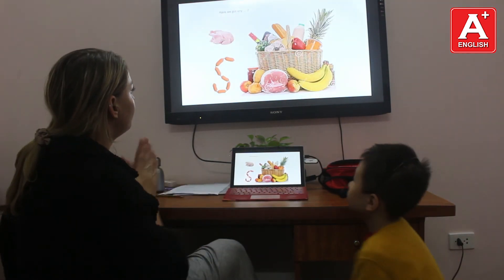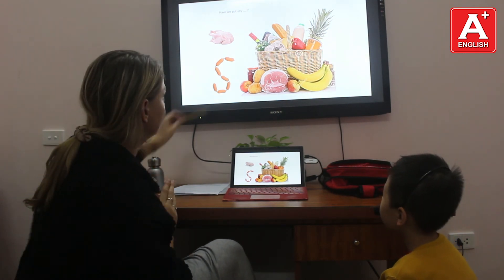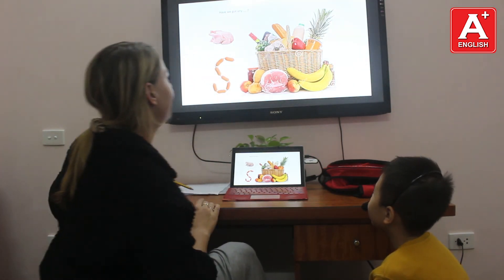Let's look at the food. Have we got any eggs? No, we haven't. Yes, we have.